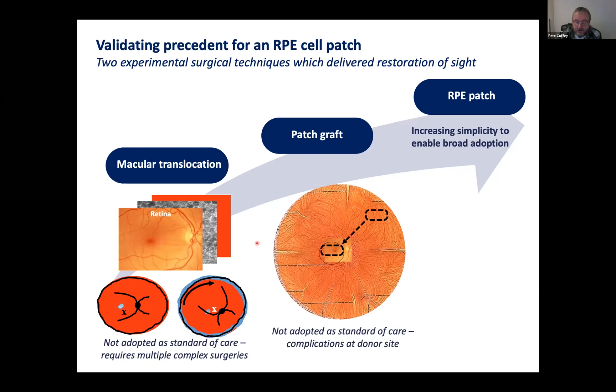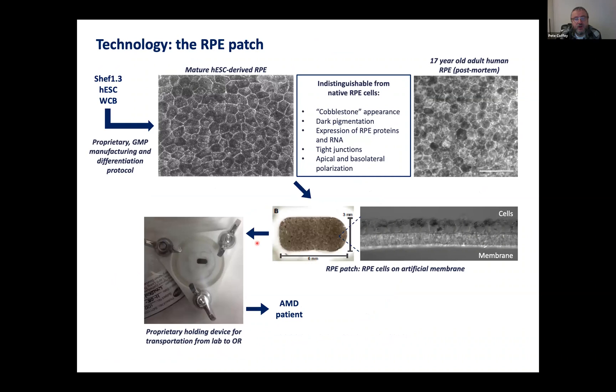What we wanted was not to do that massive translocation — they were long operations, three hours plus, requiring further operations due to the rotation. We wanted to produce a single layer of RPE with its characteristic paving-stone appearance and black pigmentation, placed on an artificial membrane: a three by six millimeter patch of RPE in a single monolayer.